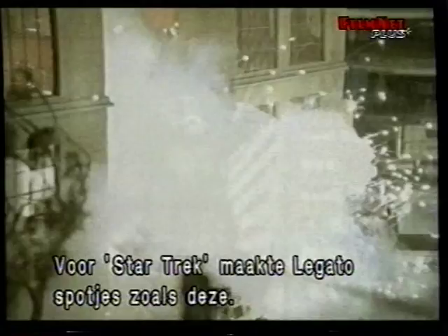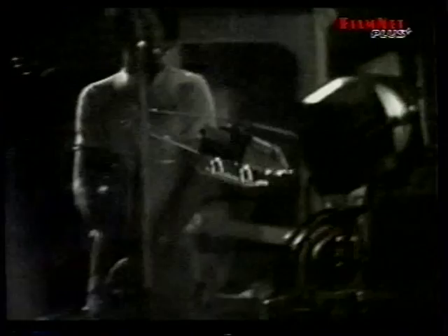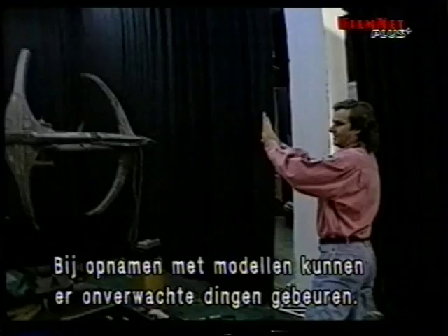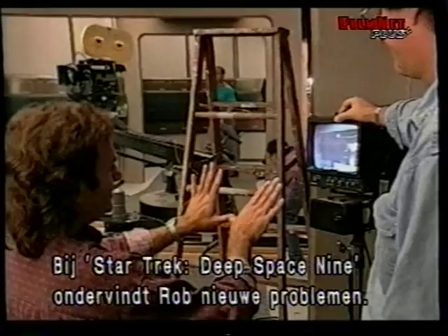Before Star Trek, Legato honed his skills making commercials with the renowned Robert Abel and Associates. Shots involving models have always been his specialty. The great thing about shooting models as opposed to computer graphics is that you can get into a happy accident — a light can hit something in a particular way, and you take advantage of that. Computers don't necessarily do that; you have to plan for that accident. Now, with Star Trek Deep Space Nine, Rob is faced with an entirely new set of challenges, requiring some of the most elaborate models and miniatures ever built for television.